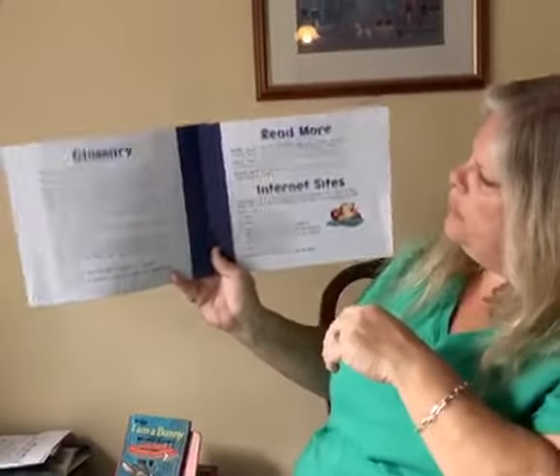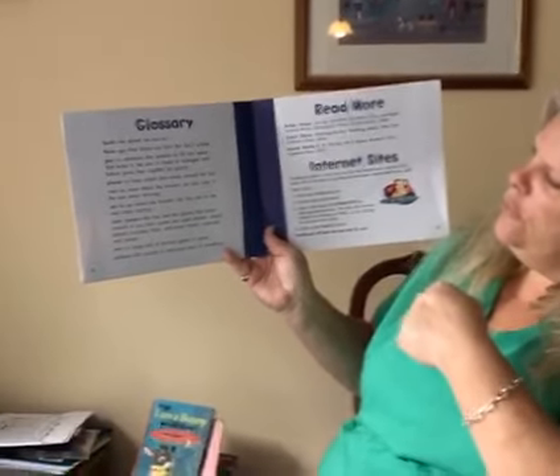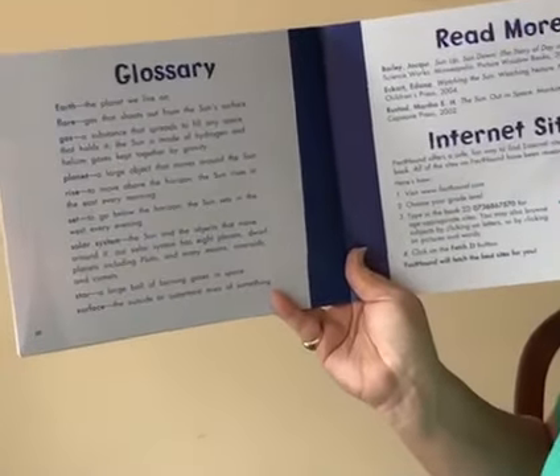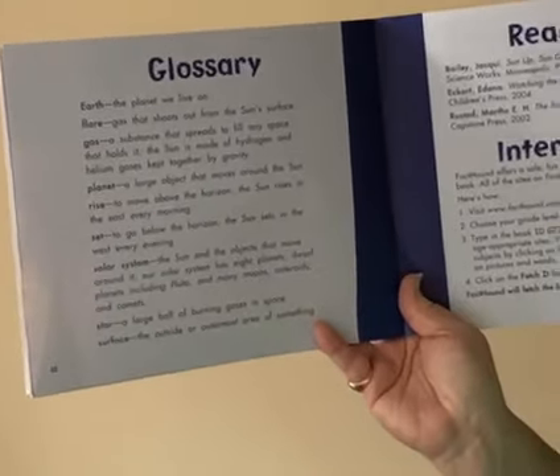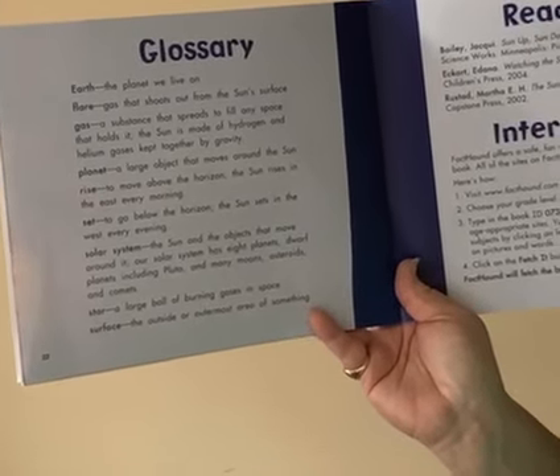At the end we have a glossary. Remember we talked about that before — it tells you the words that we used in the book. Earth: the planet we live on. Flare: gas that shoots out of the Sun's surface. Gas: a substance that spreads to fill any space that holds it.